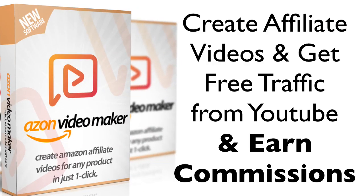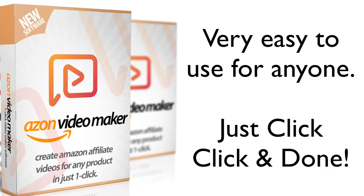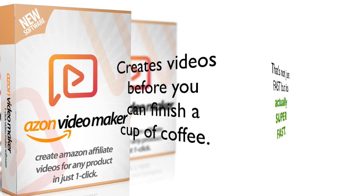All you have to do is take advantage of this right now. Create affiliate videos using Azon Video Maker and get free traffic from YouTube and earn commissions without doing any hard work. I've seen many video maker tools and most of them make things very complex, but with Azon Video Maker it's very simple — just click, click, and done. From start to finish it just takes a few minutes to create a video.